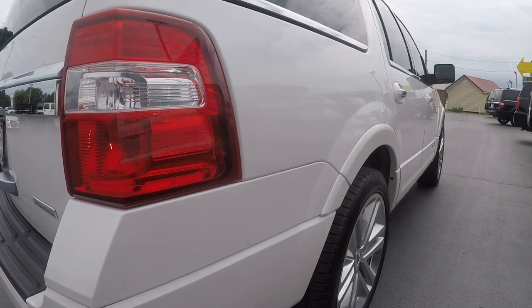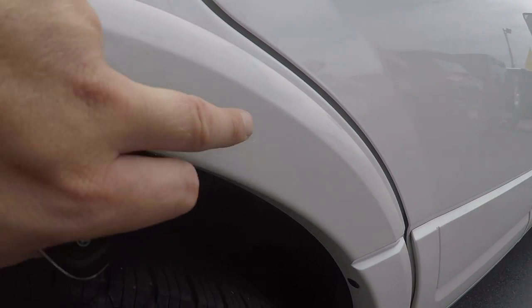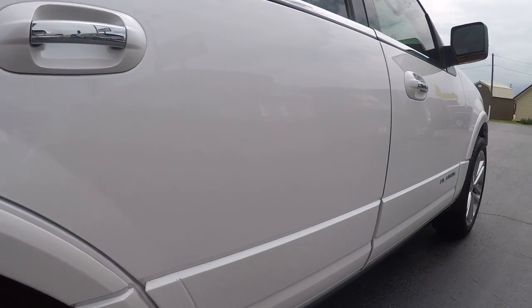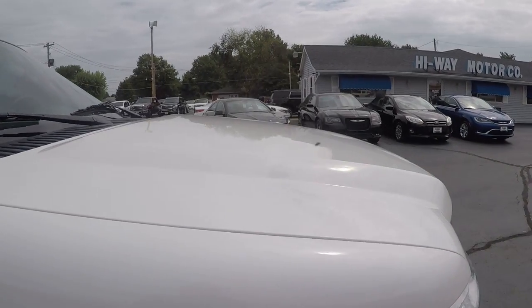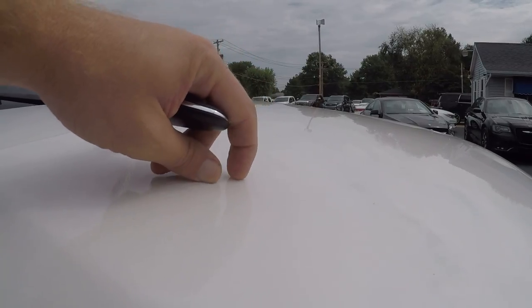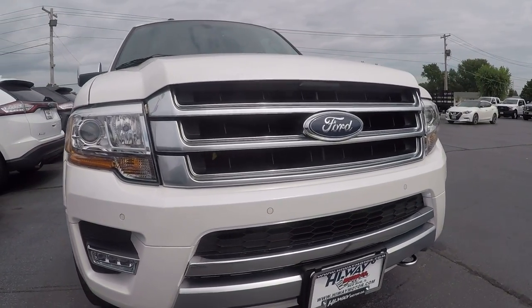Taking it around to the passenger side — there's a very minor spot right there that's already been touched up. Very clean car, very well equipped. Giving you a good look at the hood: no hail damage, that's just a little dirt. And like I said earlier, it's got parking sensors there on the front as well.